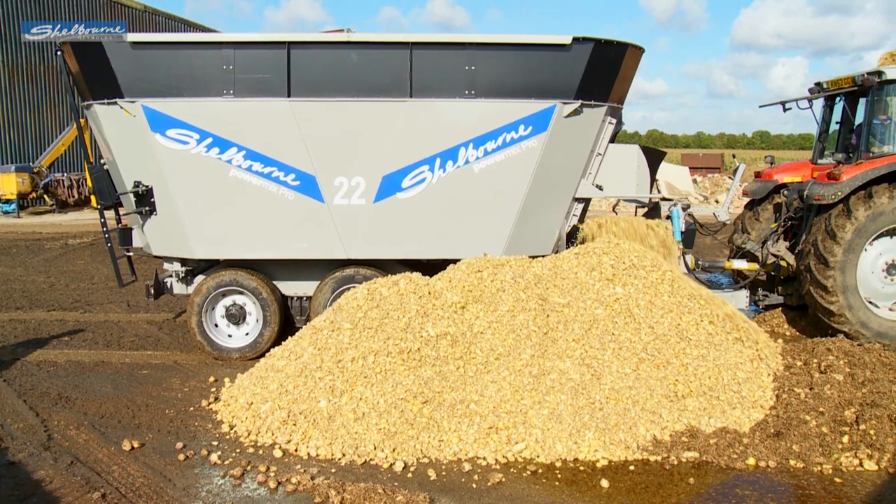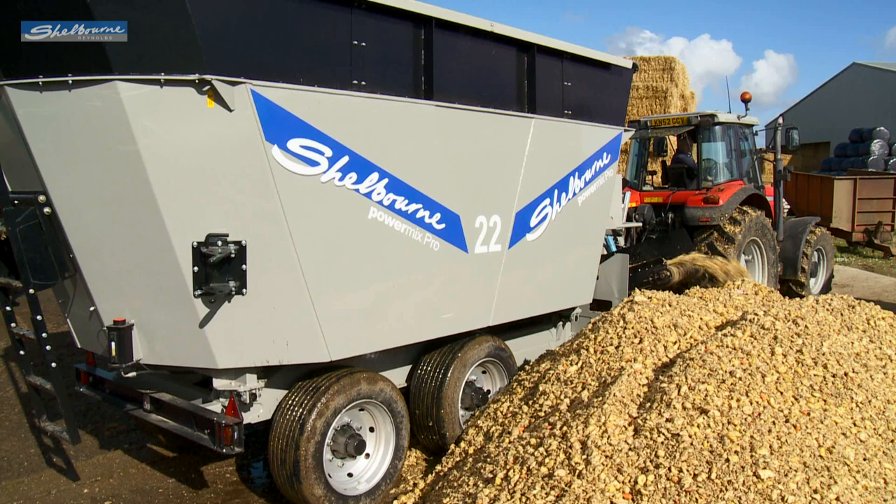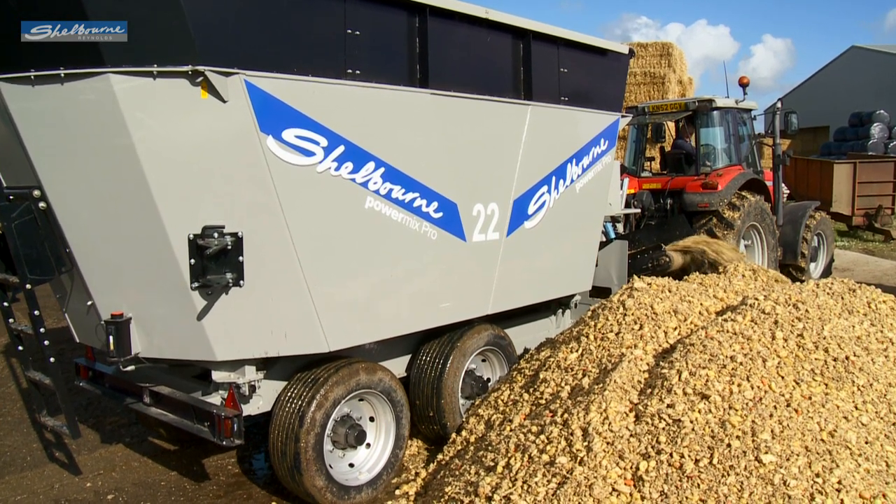The Powermix Pro is just one in a range of specialist high-performance machines made by Shelbourne for professional livestock farmers around the world.